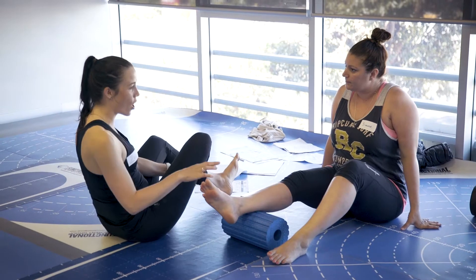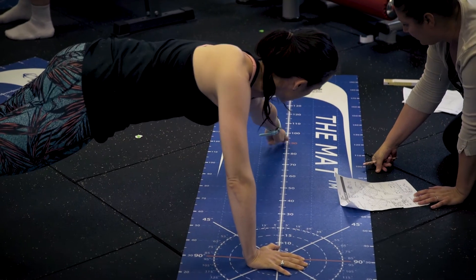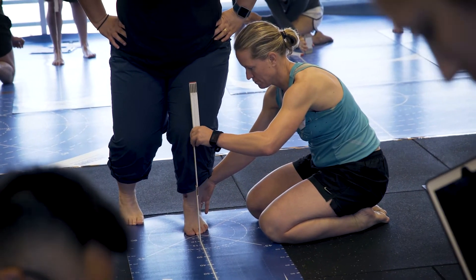The MattLive course is suitable for all health and fitness professionals from physiotherapists, chiropractors and osteopaths to exercise physiologists, personal trainers, podiatrists and many more.